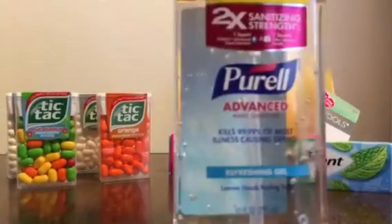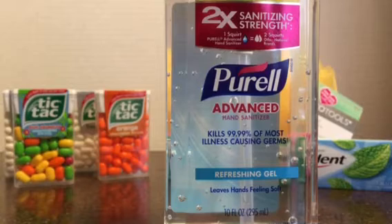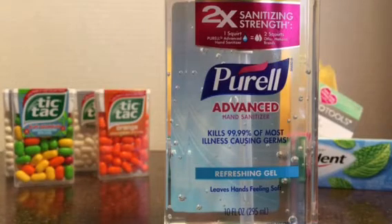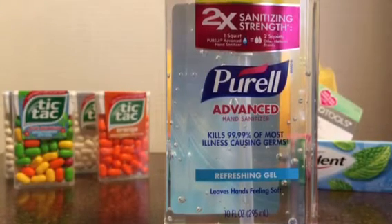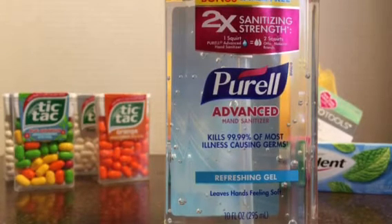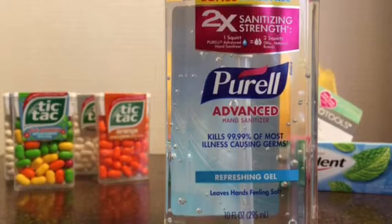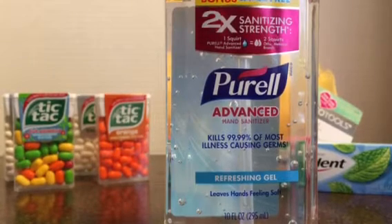The first thing that I got was the Purell. This is $2.67 at Target. There's a $0.75 coupon on coupons.com. There's also a 10% Target Cartwheel, which takes off $0.27. There's a $1 rebate from Ibotta and a $0.75 rebate from Checkout 51. So that makes this free.